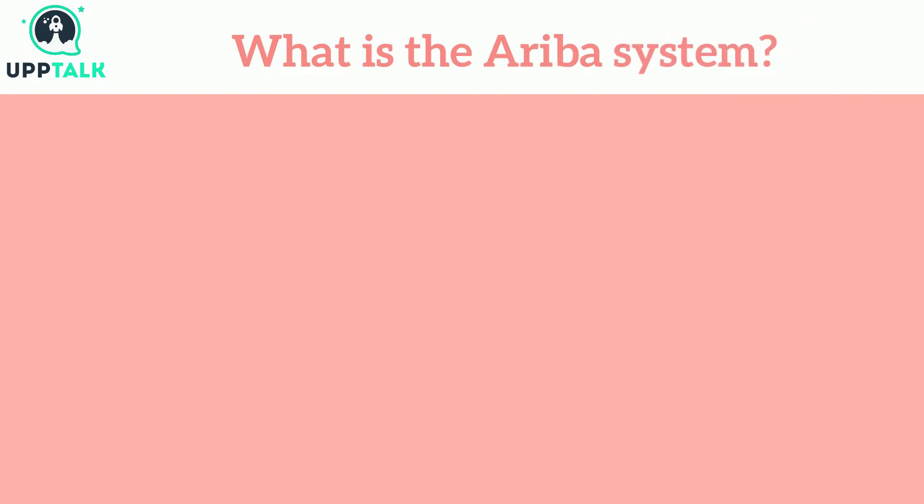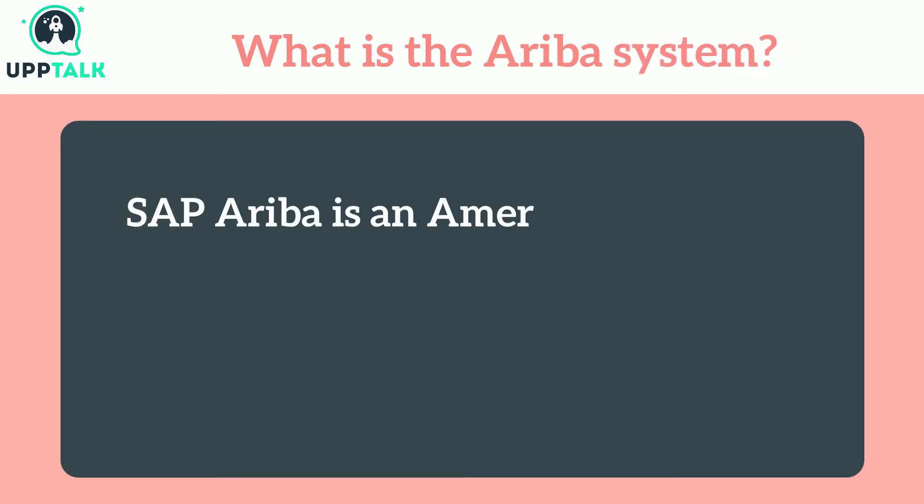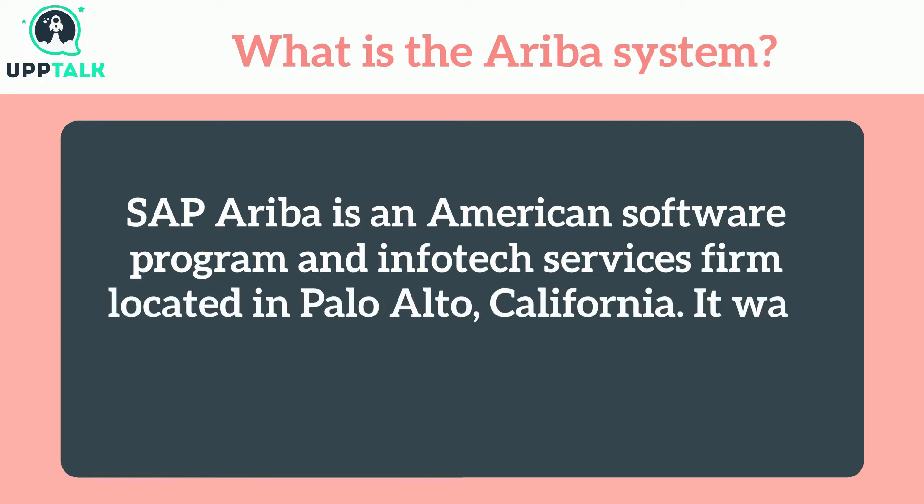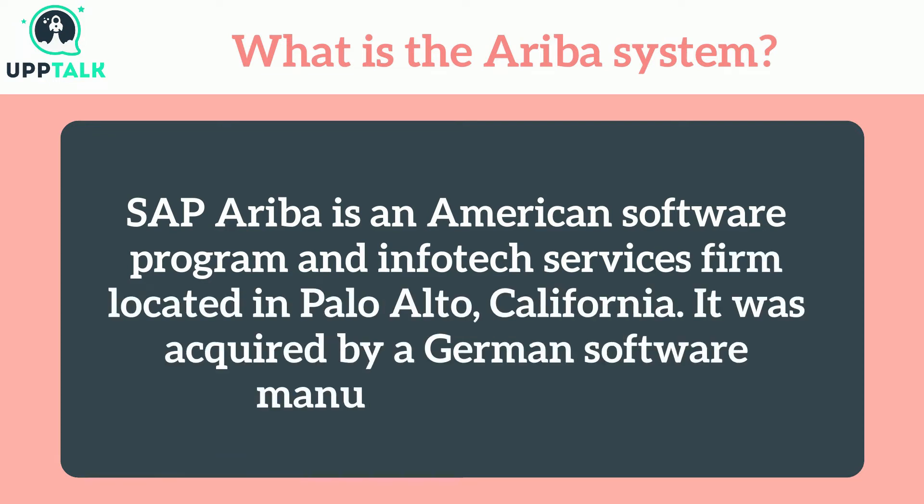What is the Ariba system? SAP Ariba is an American software program and infotech services firm located in Palo Alto, California. It was acquired by a German software manufacturer, SAP.